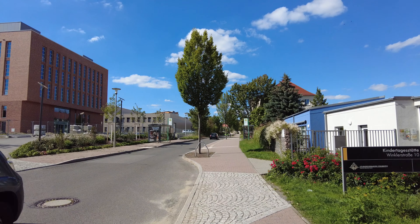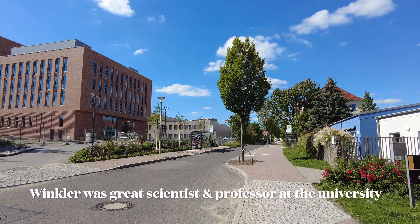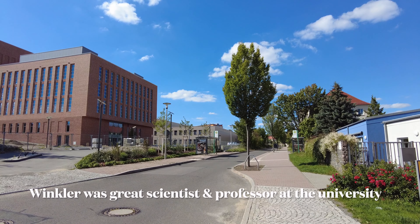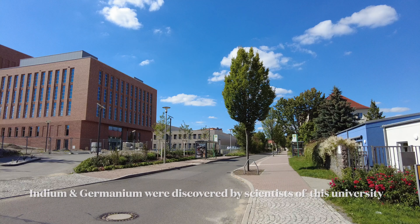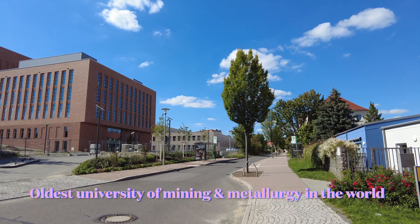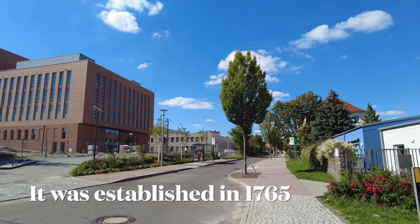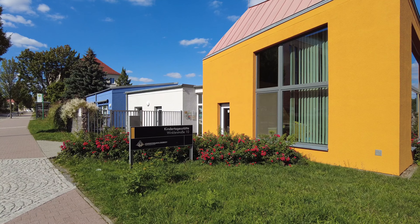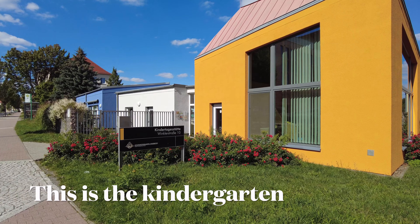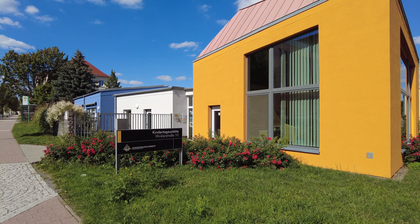I will start from here. This is the street whose name is Winkler Strasse, and this street is named after Clemens Winkler, who was a scientist that discovered germanium here in Freiberg. So he is also an alumnus. The university is child- and family-friendly, so that's why they have one or two kindergartens.